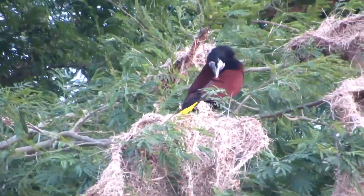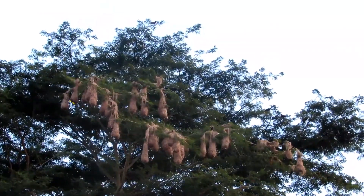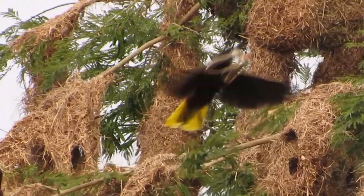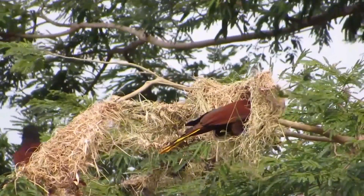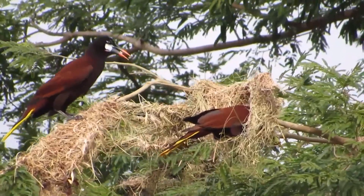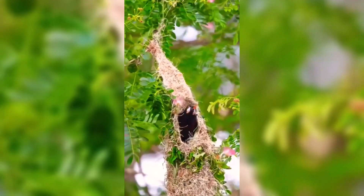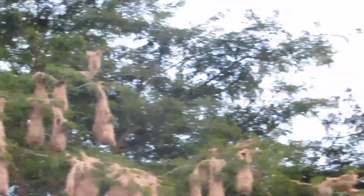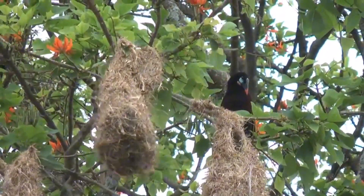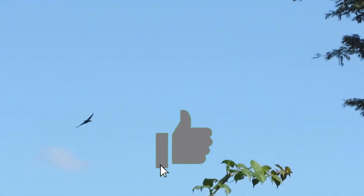The Montezuma oropendula are the thrill-seekers of the avian world, building nests that look like something out of an adventure park. Each nest is crafted like a hanging basket, skillfully woven from fibers and vines and dangling from the tip of a tree branch — imagine a hammock but for eggs. The real genius of these nests is their placement: by hanging from the slenderest branches, these birds ensure that no large predators can reach the nest without shaking things up — literally a built-in security system that alerts everyone to intruders.